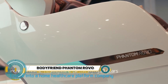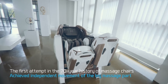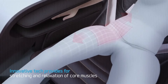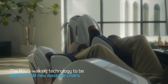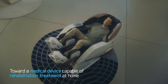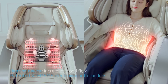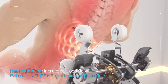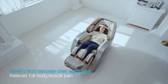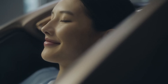The BodyFriend Phantom Rovo is a luxury massage chair and a marvel of modern technology designed to provide the ultimate relaxation experience. It uses finger-moving technology that moves in 1.25-millimeter increments for precise and delicate massage. It has industry-leading 15 sensors, low-temperature burn protection, remote control lock, and power failure protection. Independent drives for each leg unit allow for deeper stretching, and it provides a warm and cozy massage with heated massage balls in the back, calves, and soles.